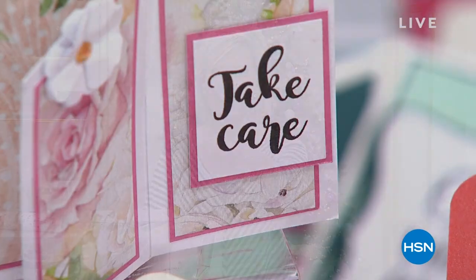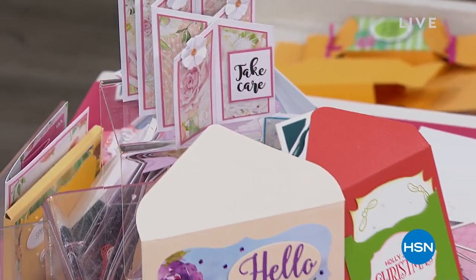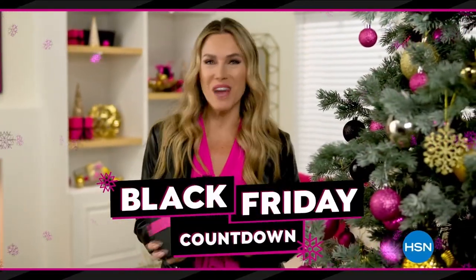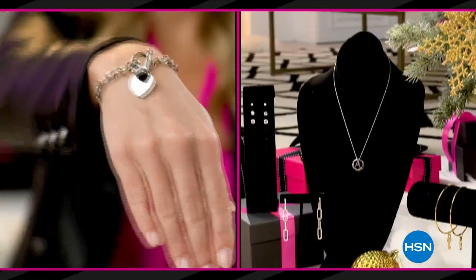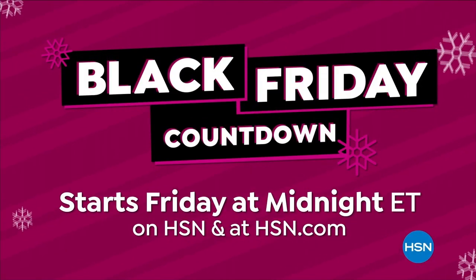Don't forget to check out those goodie bags from Crafters Companion. When we come back, we're going to help you create a card with some beautiful florals and colors and so much more. Who's actually waiting for Black Friday? Not me, because HSN's Black Friday countdown event has you covered — it's a whole week loaded with the hottest gifts. Save up to 50% off our best beauty items, cozy PJs and slippers, jewelry, and more — plus the lowest prices of the season guaranteed. Black Friday countdown starts Friday at midnight.